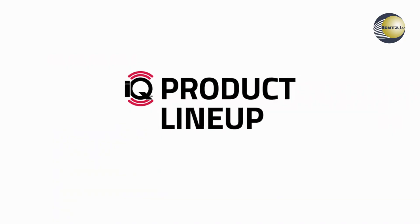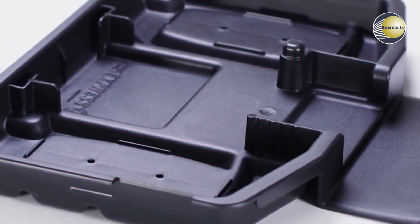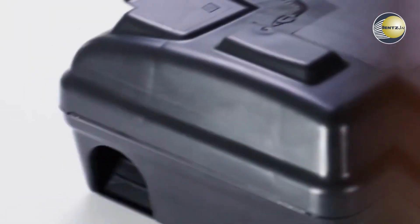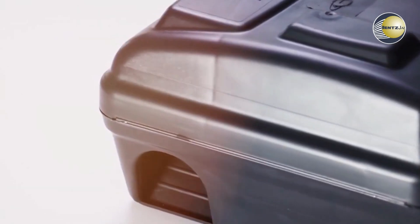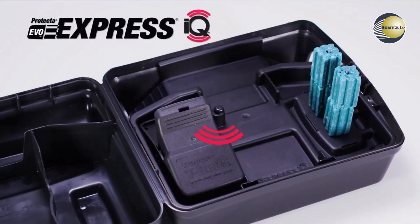The IQ product lineup. Express IQ — know exactly when rodents are entering and leaving a bait station. Transform your existing Express bait stations into rodent data-gathering machines by simply replacing the tray.